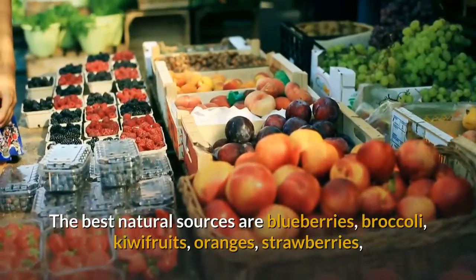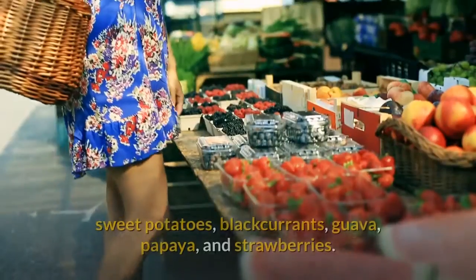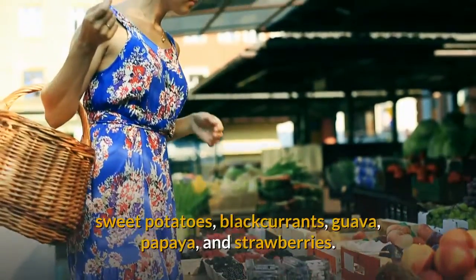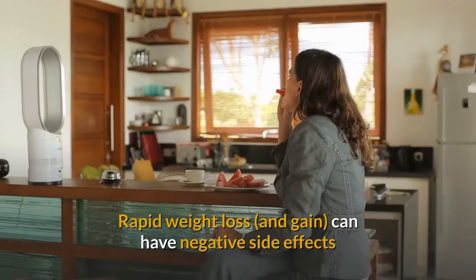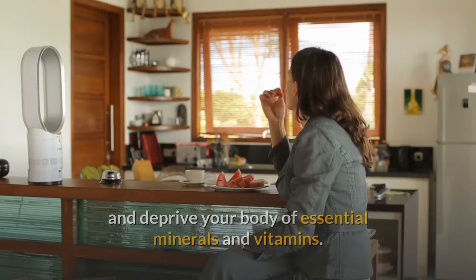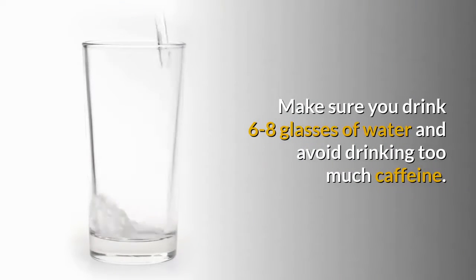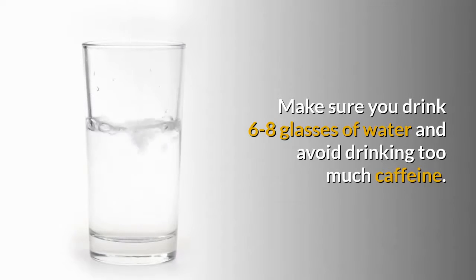The best natural sources of vitamin C are blueberries, broccoli, kiwi fruits, oranges, strawberries, sweet potatoes, blackcurrants, guava, and papaya. Avoid crash diets, as rapid weight loss can have negative side effects and deprive your body of essential minerals and vitamins. Stay hydrated to keep your skin supple — make sure you drink six to eight glasses of water and avoid drinking too much caffeine.